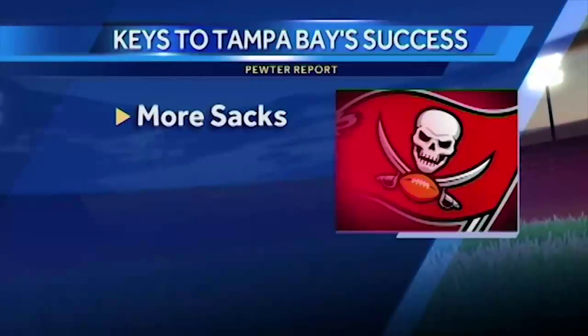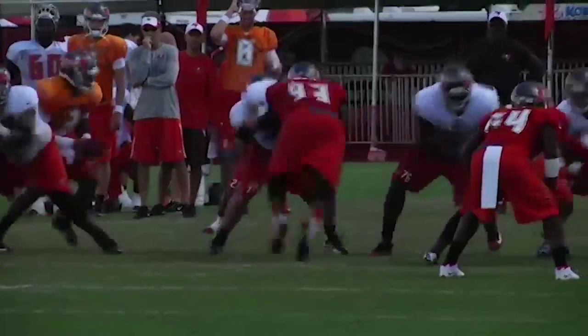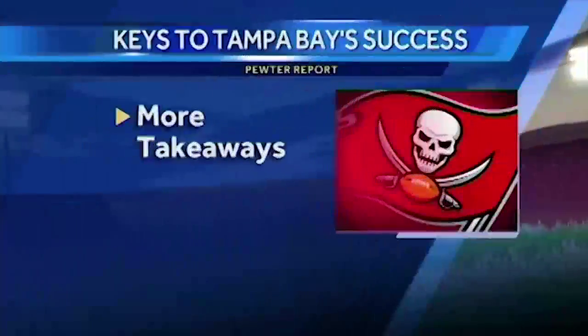More sacks. Pro Bowler Gerald McCoy leads Tampa Bay's defense, but there are question marks at defensive end where the pressure is on Jacquies Smith and George Johnson to produce.